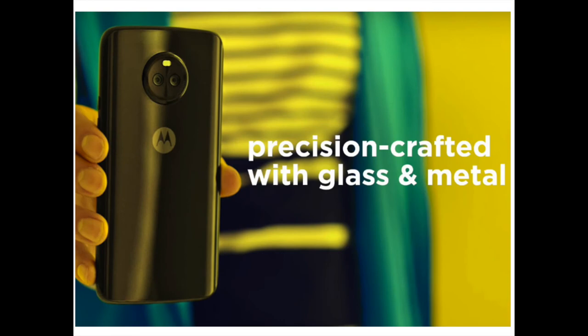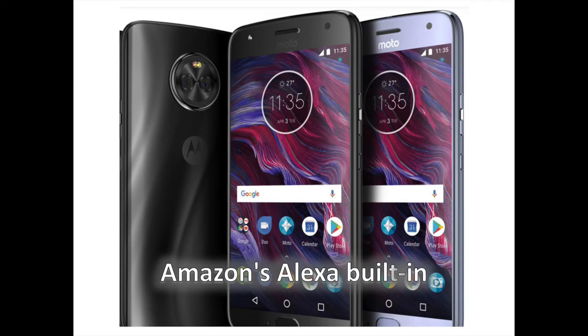The Moto X4 might be more affordable than ever before, but it has a flagship-grade design with a metal frame and a glass body that look very alluring. The X4 actually has the design styling the likes of a Moto G5 Plus, but it is the materials that give it a much more premium feel than that phone. Keep that comparison in mind though — the two phones are not that far apart.